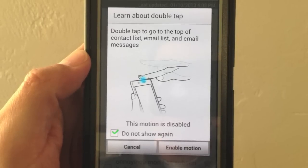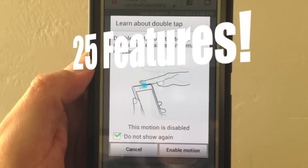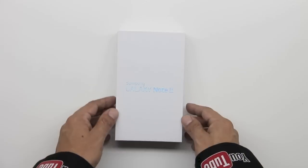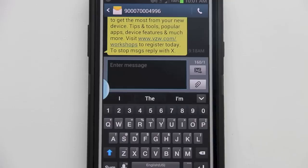What's up guys, welcome to the channel. Today I'm here with a video bringing you 25 features of the Samsung Galaxy Note 2. There's a ton of features here on this Note 2 — I can't bring all of them to you. If you guys want to see another 25 features in a separate video, please give this video a thumbs up and let me know. So let's jump right into it.